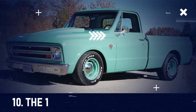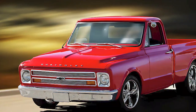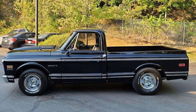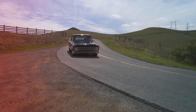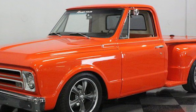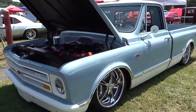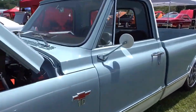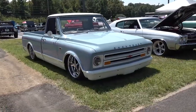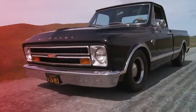First up at number 10, the 1967 Chevrolet C10 Fleetside. This is a standout classic for Chevy truck enthusiasts. Part of the second-gen Action Line trucks, it combined style with utility in a way that was pretty groundbreaking back then. Known for being less trucky, this model was a hit for its blend of ruggedness and sleek design. In 1967, the C10 received notable upgrades, including a fresh design and an improved suspension system, making it not just good-looking but also more comfortable to drive.